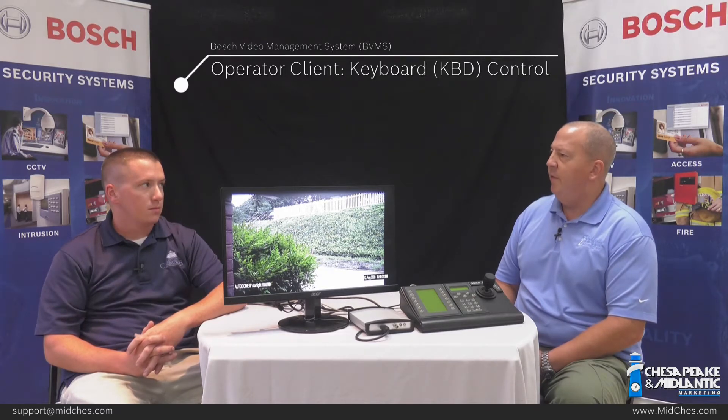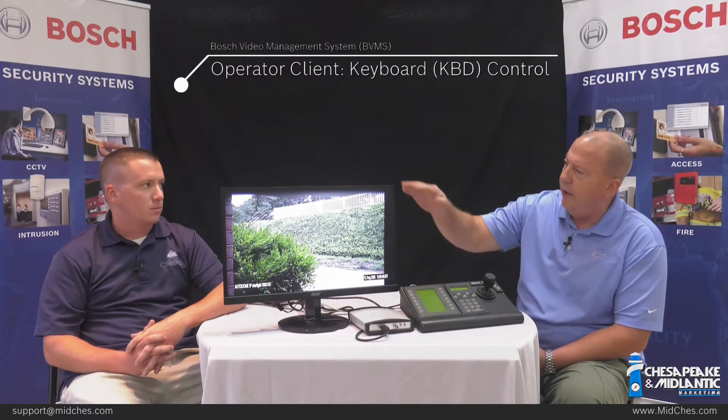In this segment, we are going to talk about an economical alternative to view and control cameras in BVMS. One of the benefits BVMS has over many other BVMS products is that there are alternatives to having a full-blown workstation and the costs and security risks associated with that. You can have a decoder, a keyboard, and a monitor instead.